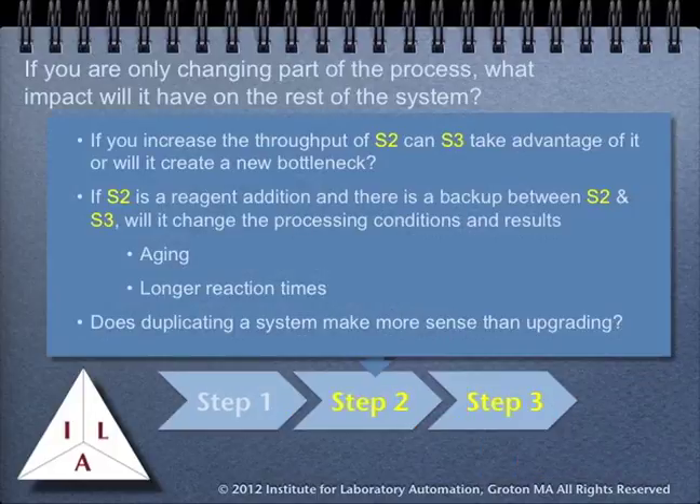Suppose the purpose of your project is to improve the throughput of step 2, perhaps viewed as a bottleneck in the system flow. If you increase the throughput of that step, will the next step be able to take advantage of it, or will you have just moved the problem to another stage? If step 2 involves a reagent addition, is there a backup between step 2 and step 3 that will change the processing conditions and the results? For example, is there an aging issue, or will it result in prolonged reaction times and change the process and results that it produces?